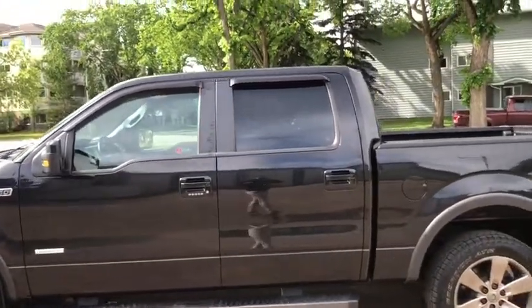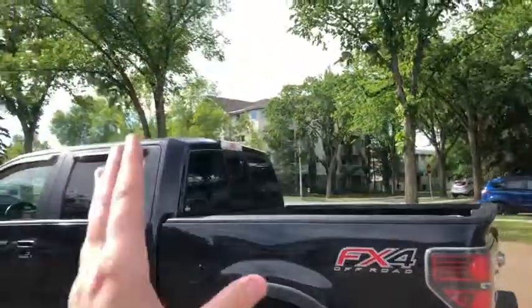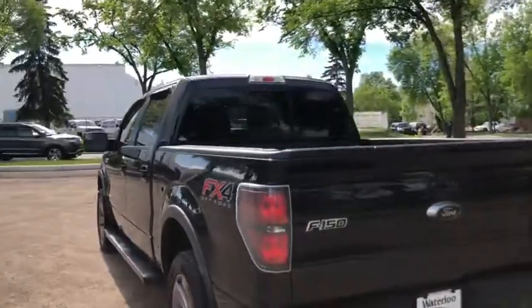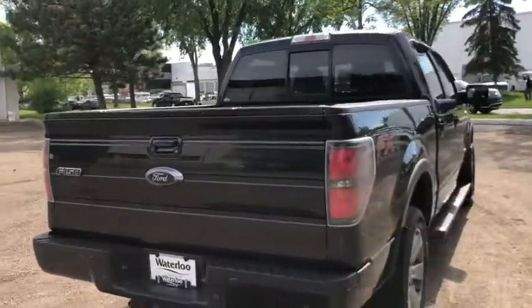The truck seats five passengers, with two in the front and three in the back. You have a power moonroof as well as a power sliding rear window. This truck comes equipped with a five and a half foot lined box. You also have a reverse camera with reverse sensors and a trailer tow package.